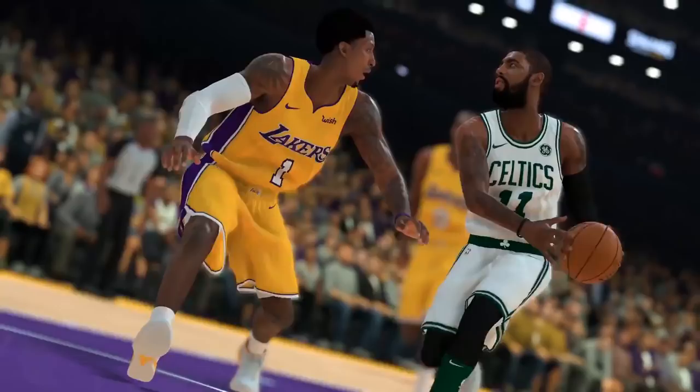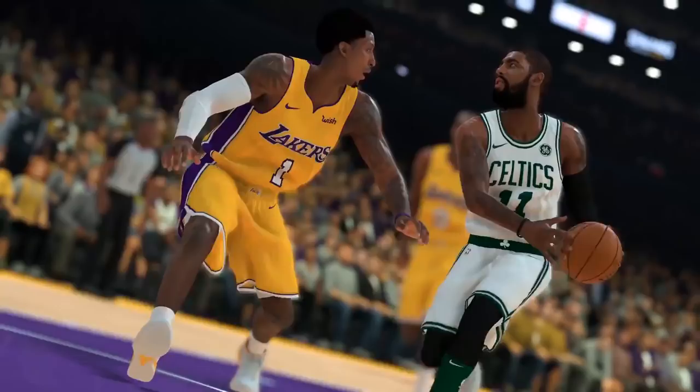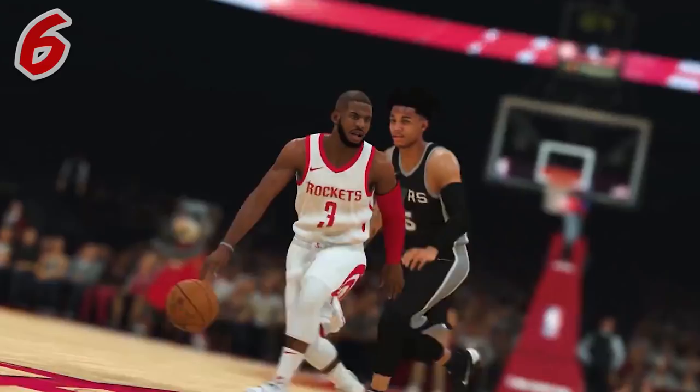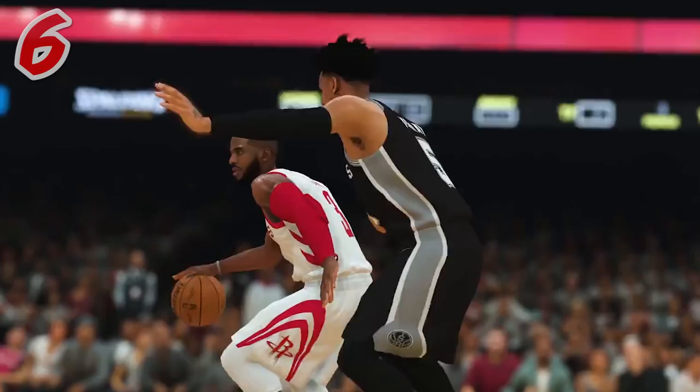Here you see the new facial scan for Chris Paul. I always felt like Chris Paul was not great looking in 2K, but man, they finally fixed it. His hair is perfect, his beard is perfect — it really looks solid. Also, his hands need to calm down.